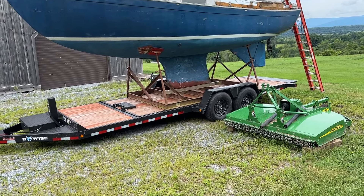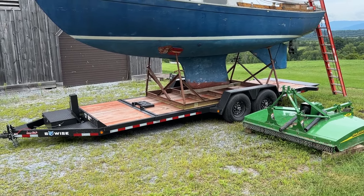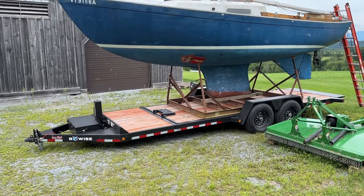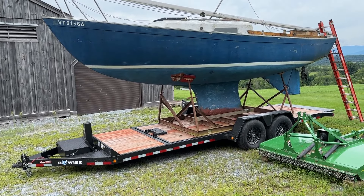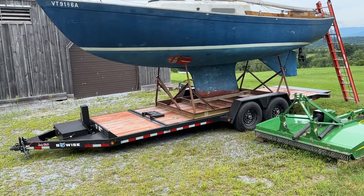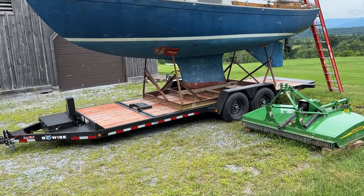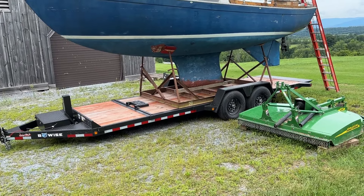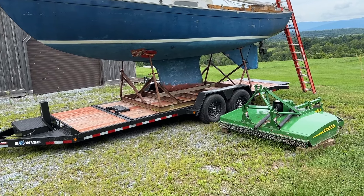And then we are going to completely sand and strip. The hull's been painted, so we'll paint it too, but we'll paint it with AllGrip. Below the waterline, we'll clean all of that off completely, and VC17 will be our bottom paint of choice.